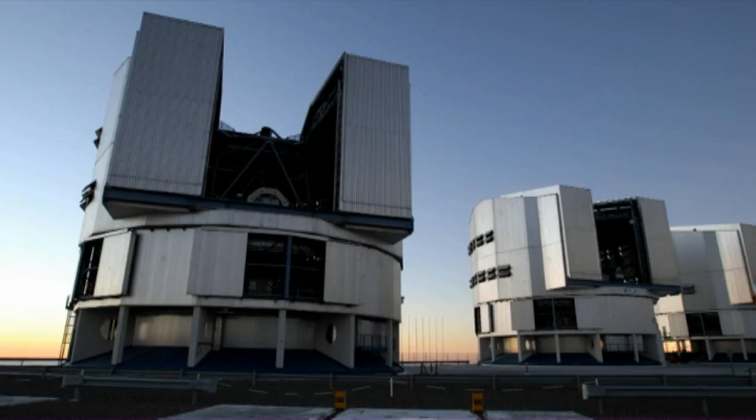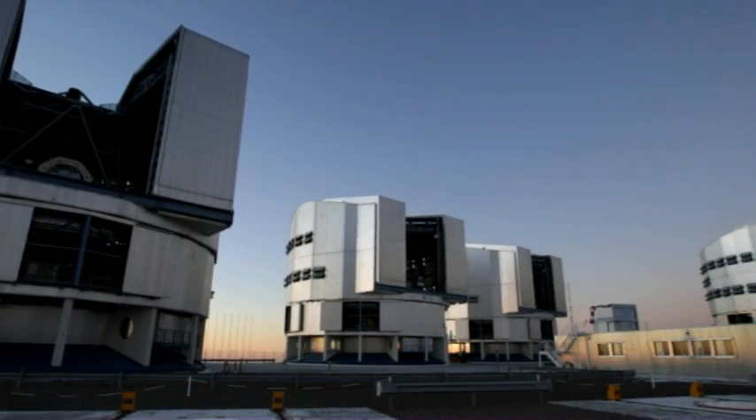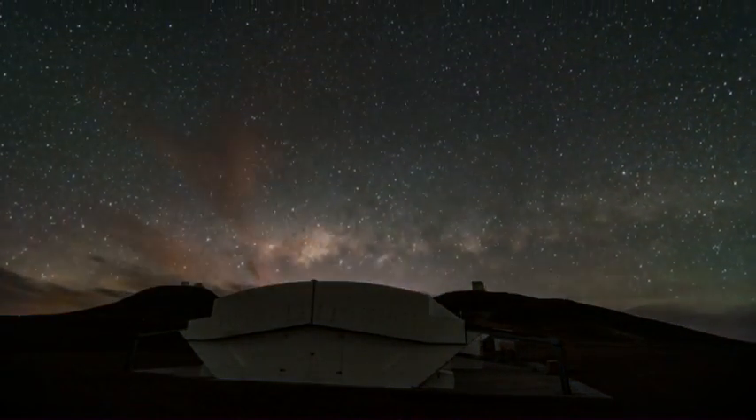Two plane rides and a four-hour bus ride away from the Midlands, in a remote part of northern Chile, are the telescopes of the European Southern Observatory. This is the newest, run by the University of Warwick, taking advantage of some of the clearest skies in the world.